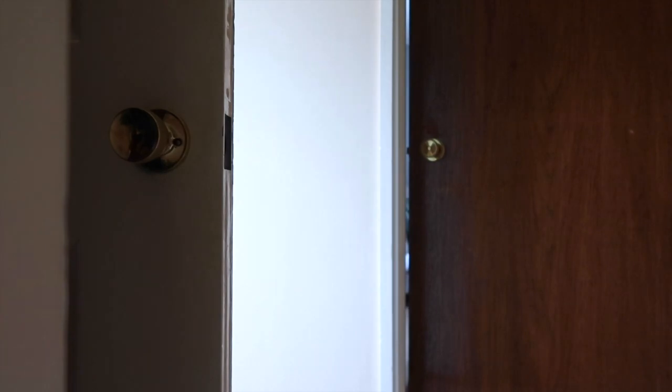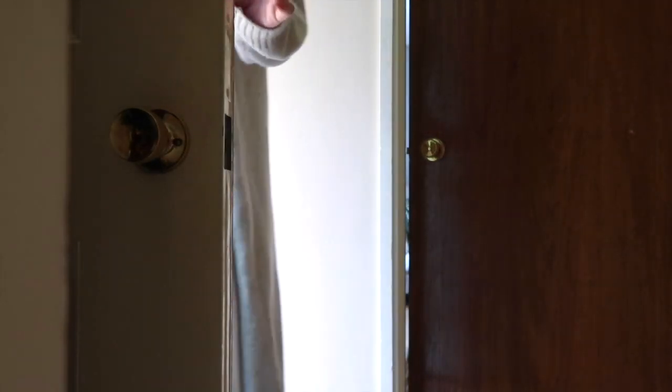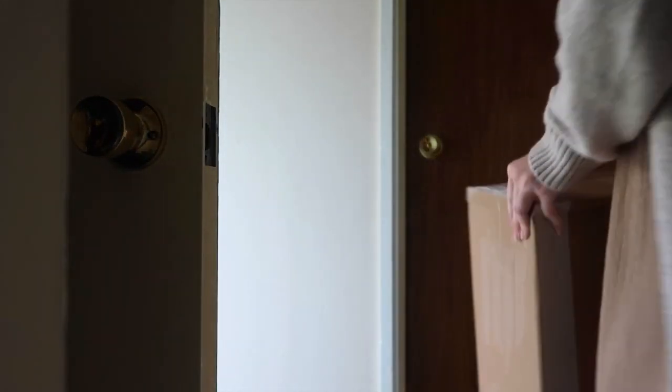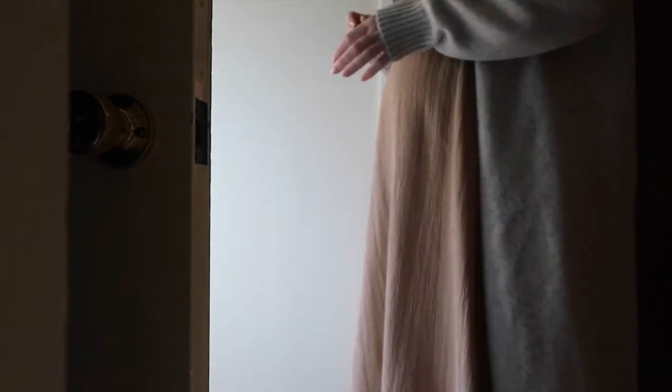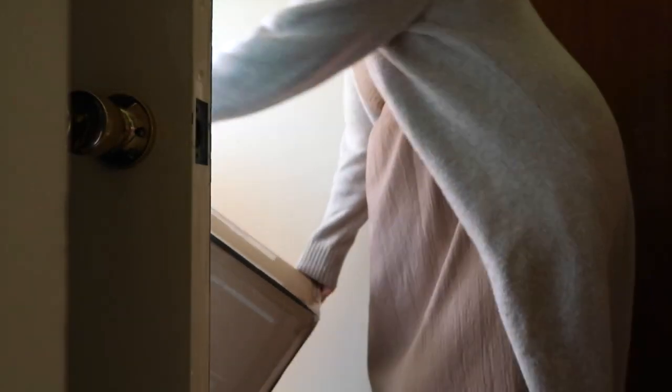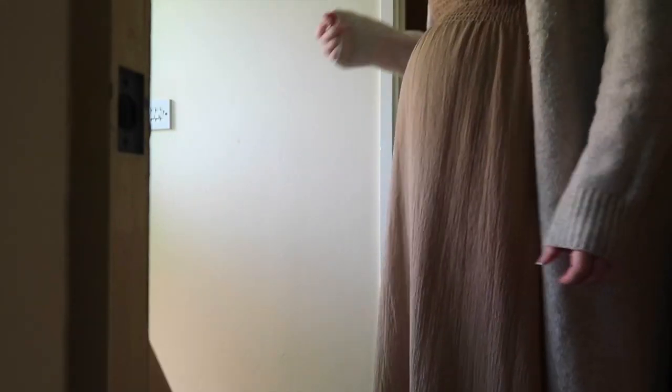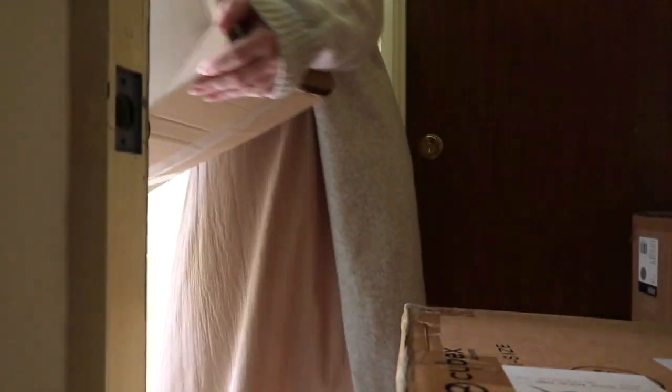That may be the pram delivery — bear with me. [Answers door] Hello? Oh hi. This side is fine, thank you. That's perfect. Thank you. Brilliant, thank you. Is that all? Is there another one? I don't know if it would be such big things for a little baby. Thank you, that's brilliant. Thanks very much. Bye.